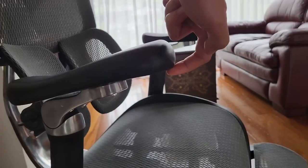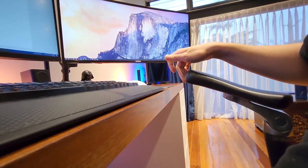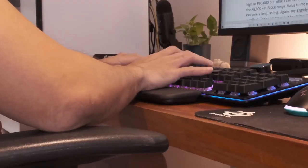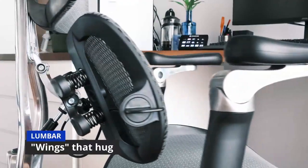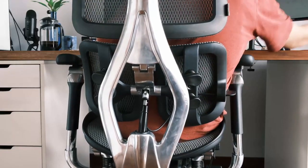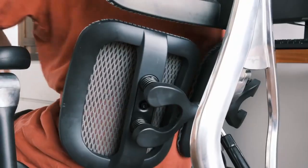On the flip side, some users expressed dissatisfaction with their purchase, highlighting design flaws that impacted their comfort and overall experience. Issues such as a tilted seat, mesh grabbing clothing during recline, and reclining armrests were mentioned. Concerns were also raised about the chair's plastic armrest supports and their ability to withstand weight. These users felt the drawbacks significantly affected their enjoyment and expressed regret over the challenges of returning a fully assembled chair.